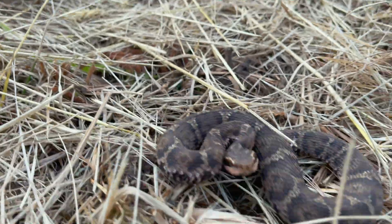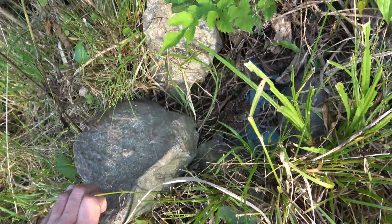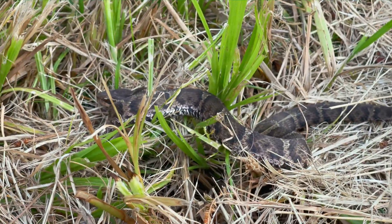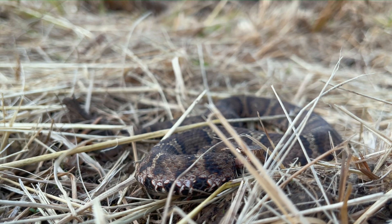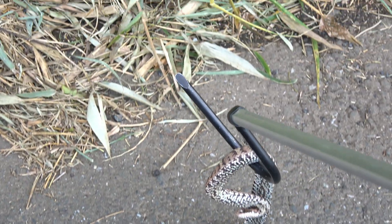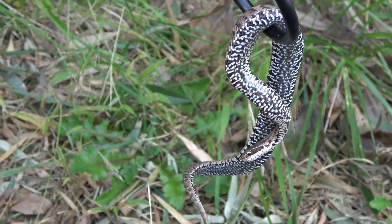It will strike out if it cannot escape, and can also be found under rocks. Its venom is extremely toxic and all bites should be taken seriously — around 10 deaths in Japan occur each year due to this snake. While most never see the underside of this snake, its salt and pepper coloration is quite stunning.